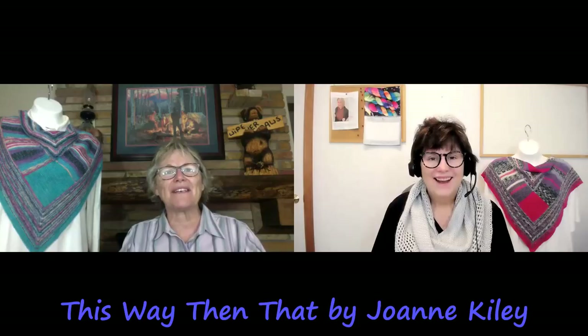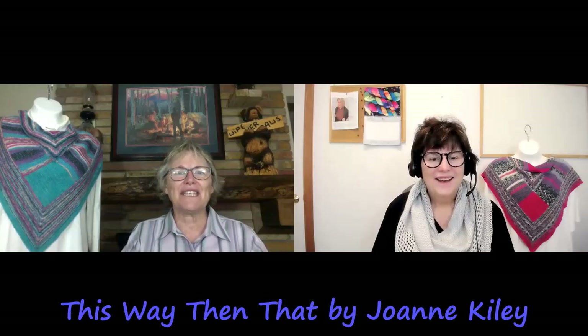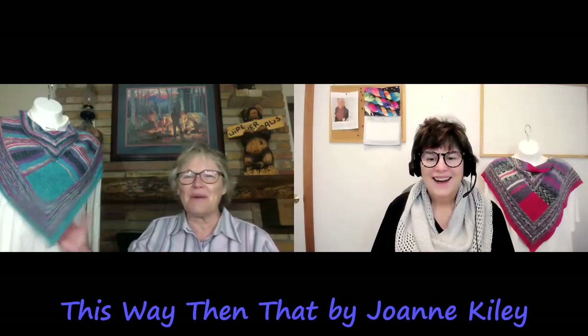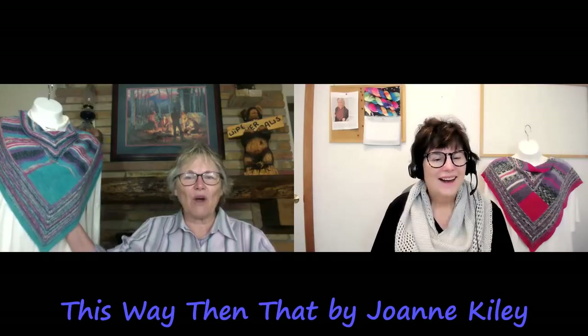It's obvious that I am not sporting anything today because I would melt right before your very eyes. Our mannequins feature a shared pattern today: This Way Then That by Joanne Kiley. Dawn and I were both test knitters for this. It was a delight to knit. I really enjoyed it, and I'm sure Dawn did too. I knit mine out of Opal.